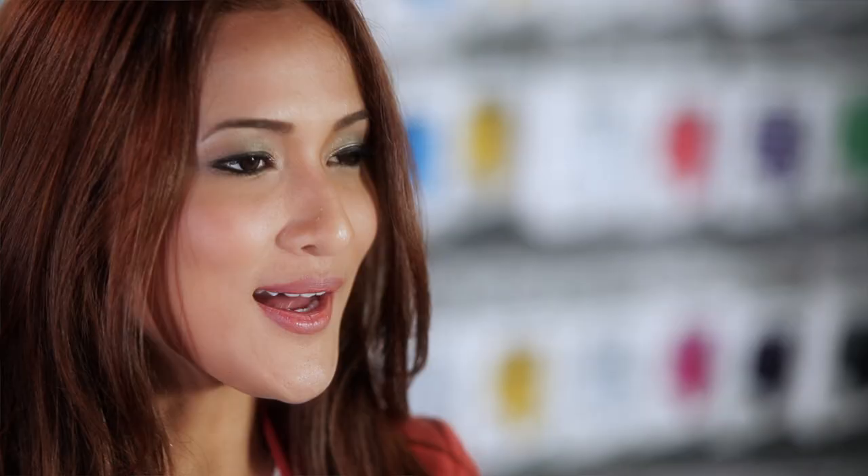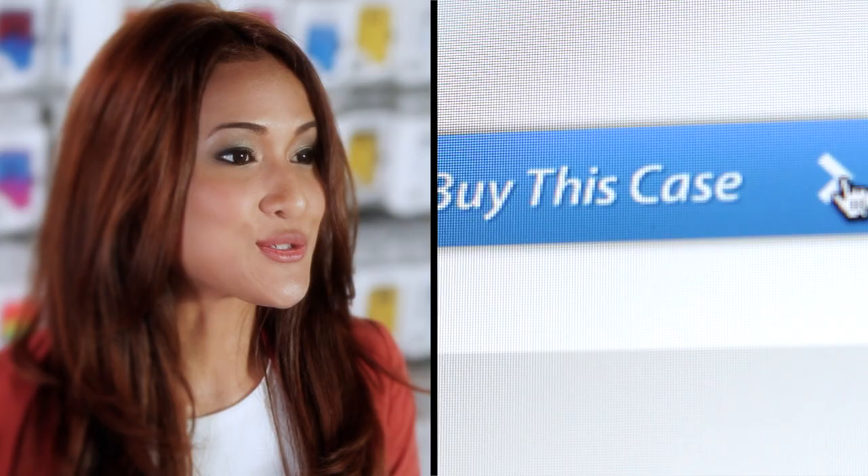Once you are happy, just click preview and voila! Your one-of-a-kind phone case appears right before your eyes. Cool right? If you like your design, click on the buy button and then just wait in anticipation for your PopMyCase to arrive.